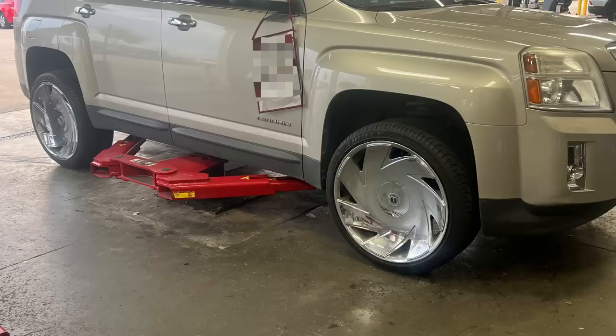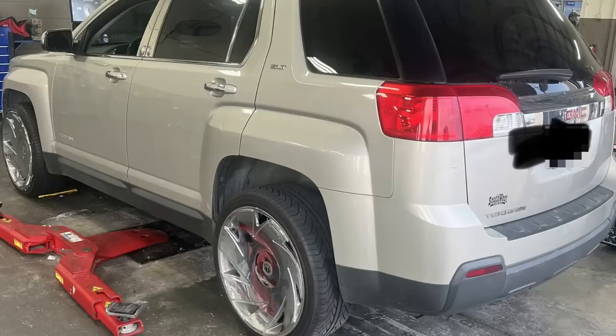Customer states the ride quality on their SUV is horrible after they installed 22-inch wheels. The technician said whoever installed them never bothered to balance the tires.